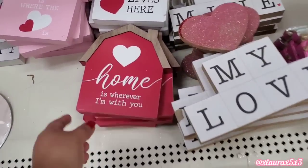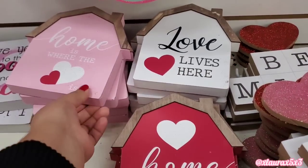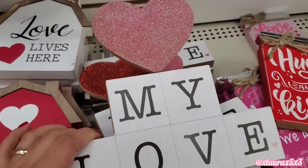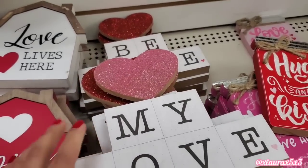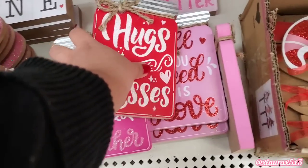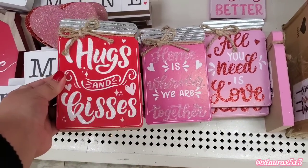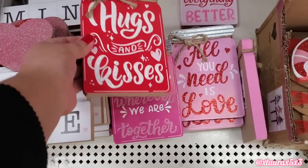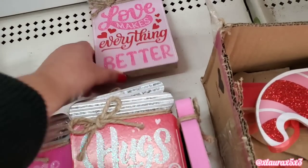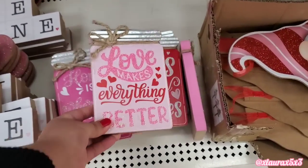I almost missed these, but they are from last year, so if you couldn't get them last year, they have them this year again. Although I do want to point out that the pink from this year is a very different color from the one they had last year. I did find their mason jar signs — they do have four versions. They do have the galvanized metal.